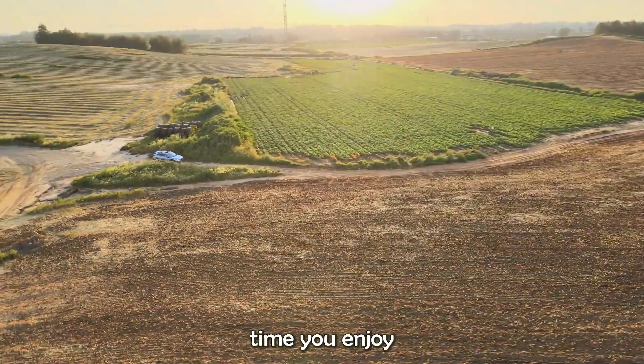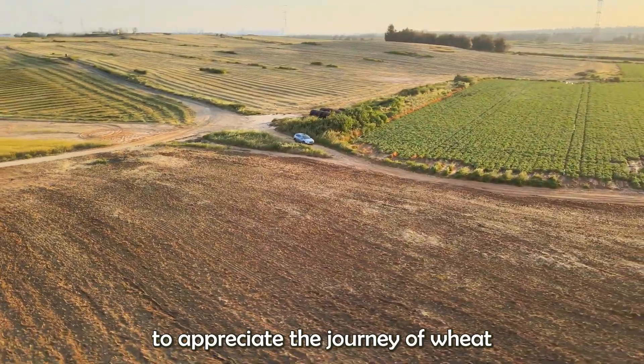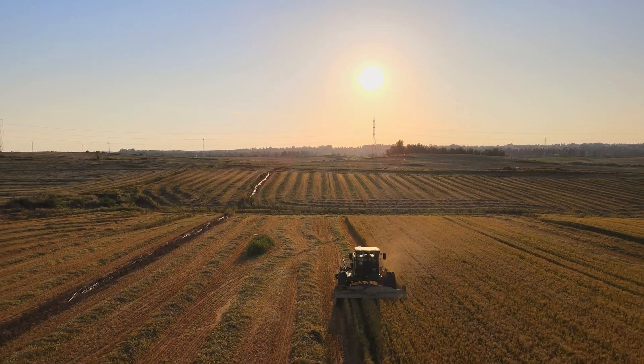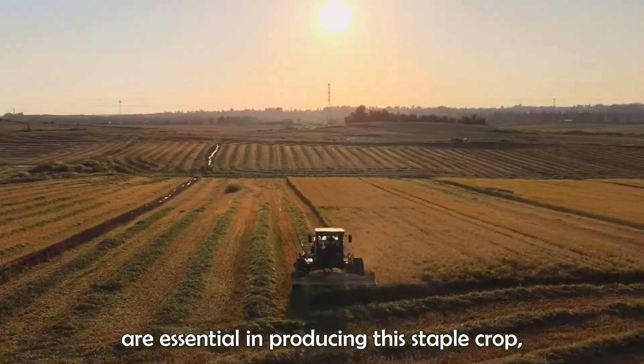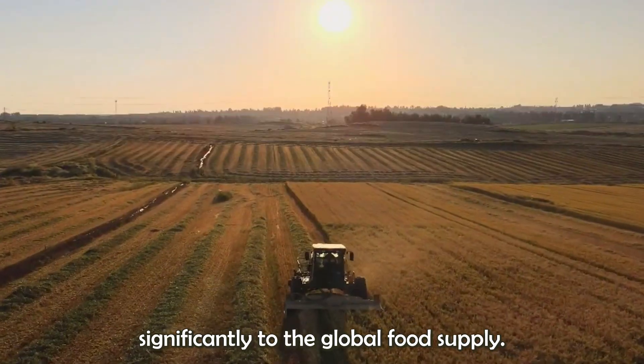So, next time you enjoy a slice of bread or a bowl of pasta, take a moment to appreciate the journey of wheat from the fields of Kansas to your table. The dedication and expertise of Kansas farmers are essential in producing this staple crop, and their efforts contribute significantly to the global food supply.